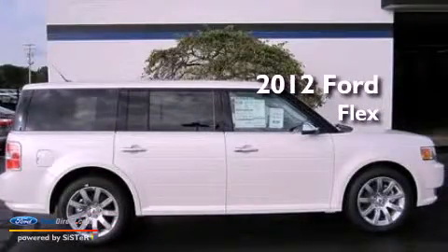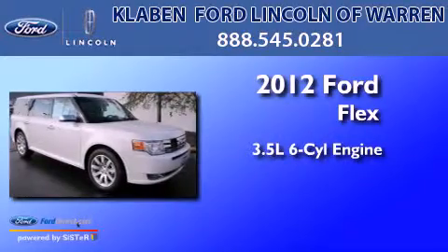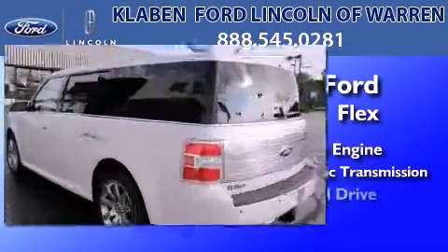This is a brand-new 2012 Ford Flex. It has a 3.5-liter six-cylinder engine, a six-speed automatic transmission, and all-wheel drive.